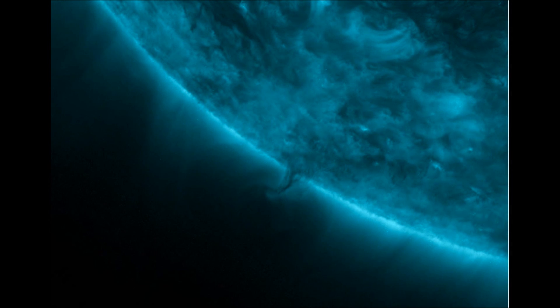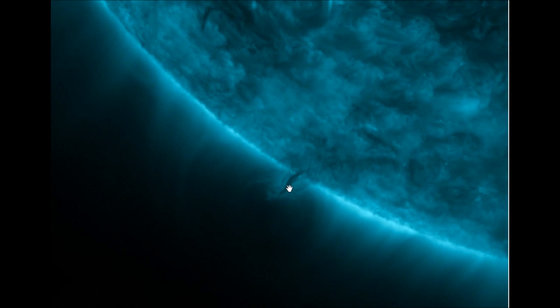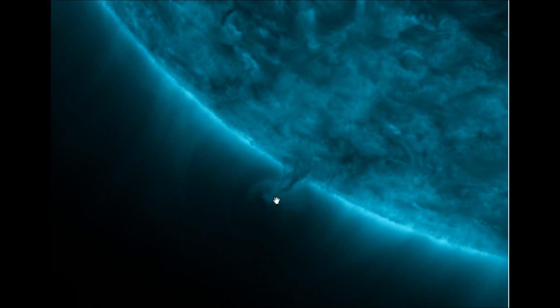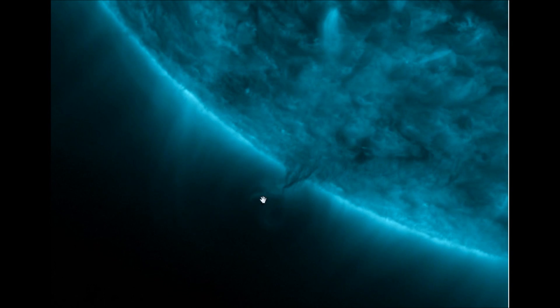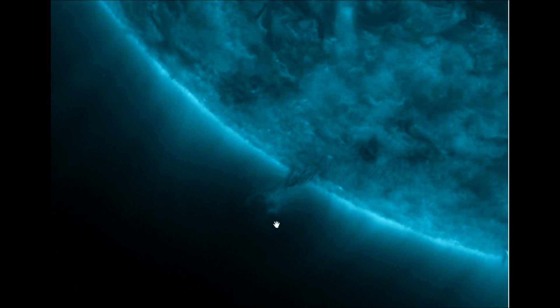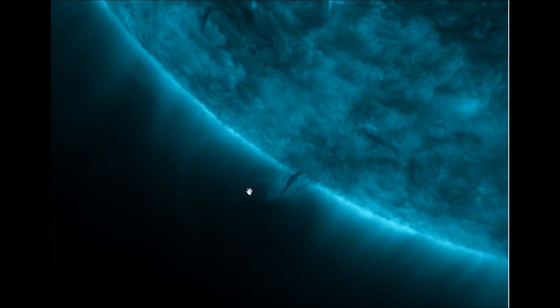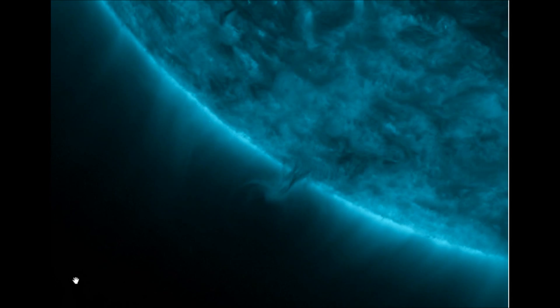It is definitely looking like the same sort of structure that we saw back in March. This is the AIA 131 filter and I'm going to start with this one and go all the way to the bottom of the list. I've got my pointer turned on so you should be able to see the vortex right there. You can see this plasma, this ejecta at the top of this vortex and it seems like it's trying to form a sphere. This corona cavity right here is very apparent.